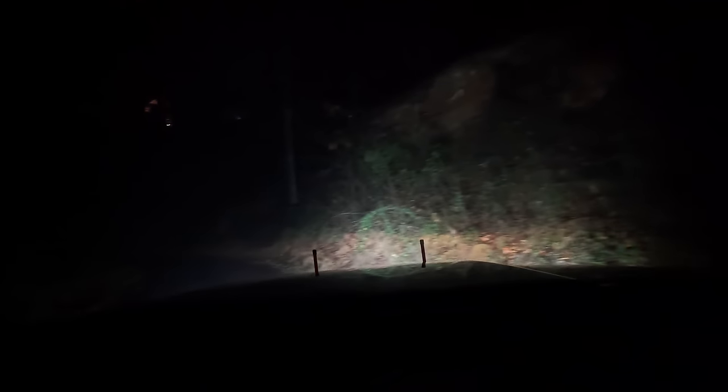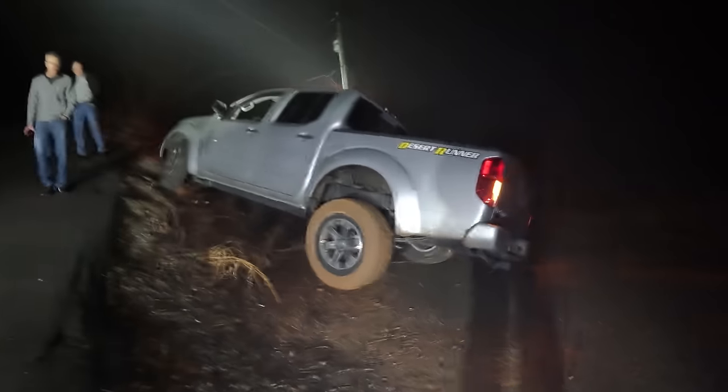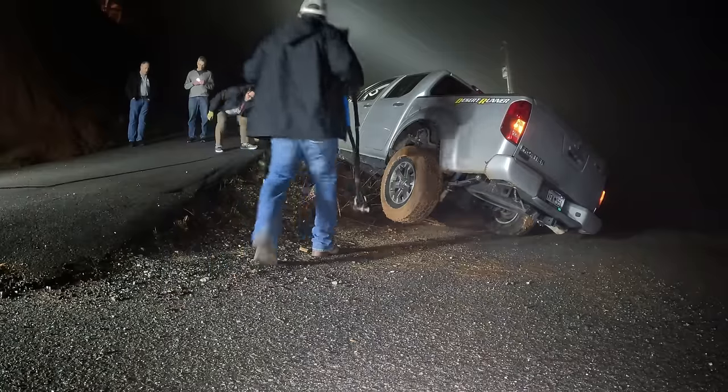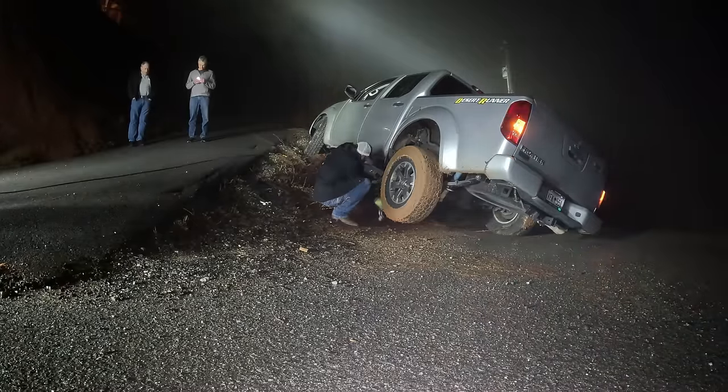It almost looks like he could just continue on. He said he was afraid it would... I'll do a walk around, set the camera down, and I'll come back to help get the truck. Yeah, I think we'll be okay. I just want enough oomph on this.